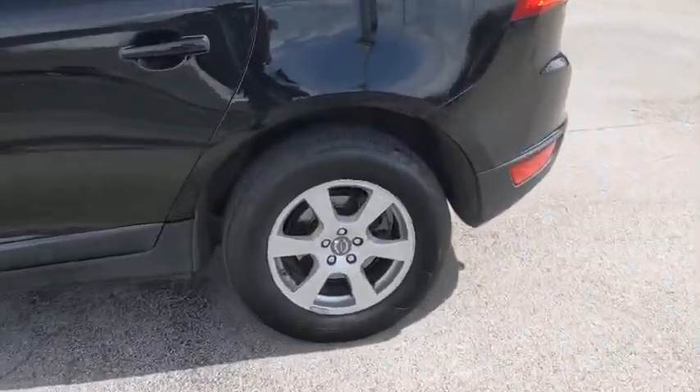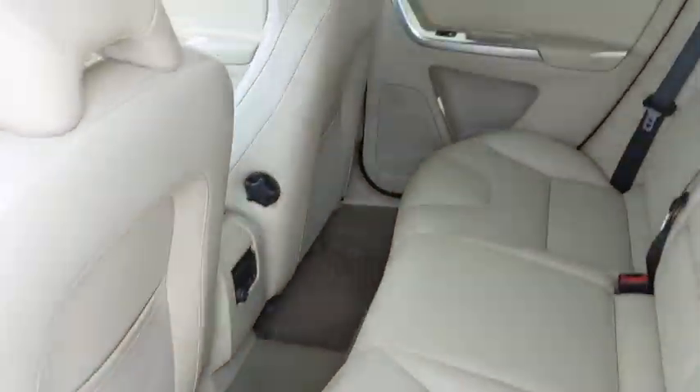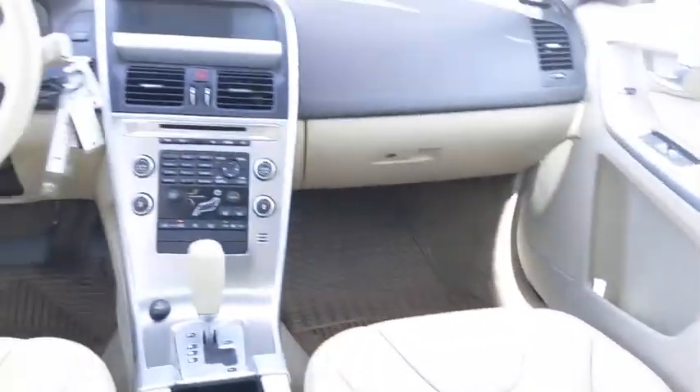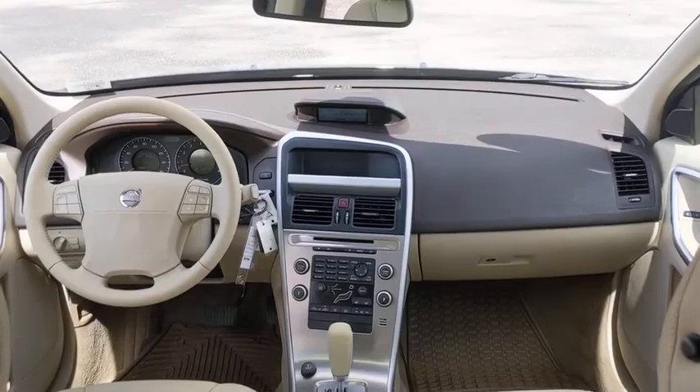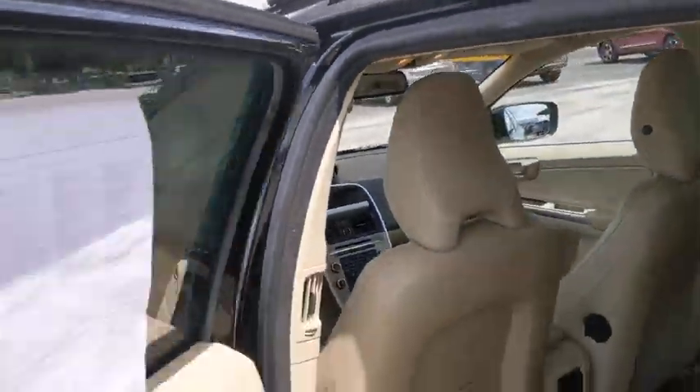Keyless Entry, Steering Wheel Audio Controls, Traction Control, Stability Control, Anti-Lock Braking System, Bluetooth, Leather-Wrapped Steering Wheel, Power Steering, Adjustable Steering Wheel, Four-Wheel Disc Brakes, Floor Mats, Aluminum Wheels, Auto-Dimming Rear View Mirror.